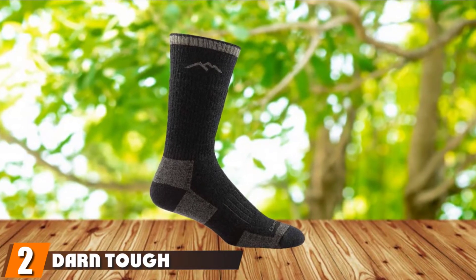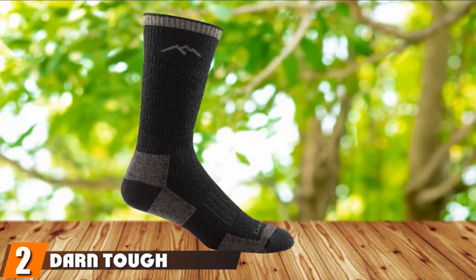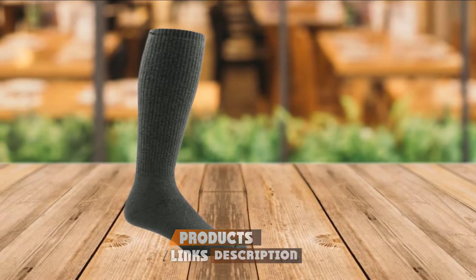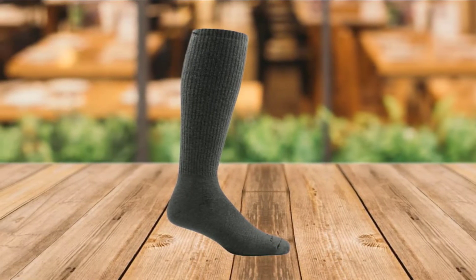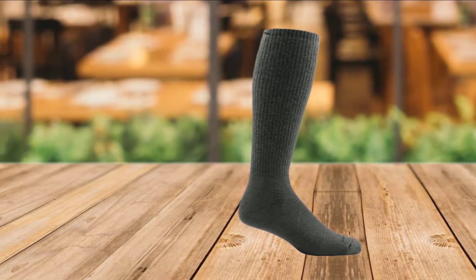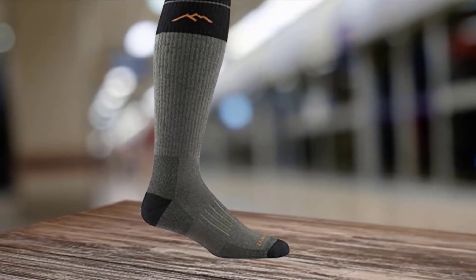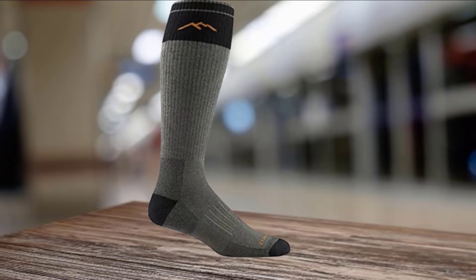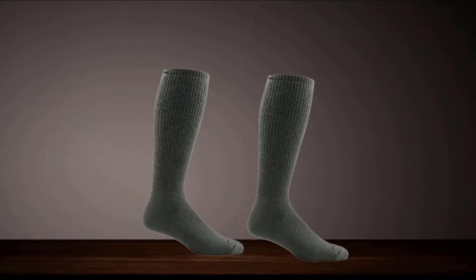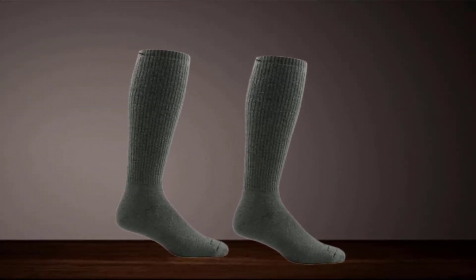Moving on to number 2, we have Darn Tough Over the Calf Extra Cushion Socks. If it is cold outside and you still have to go hunt yourself a deer, these socks might just be the option for you. This is a merino wool hunting sock designed to offer ultimate comfort — it is durable and fast drying. It features heavy terry loop construction, which ensures your feet are fully protected and receive optimal warmth. Darn Tough made this sock with more stitches per inch to give it a foot-hugging fit, and it also features a friction heel that eradicates blisters.